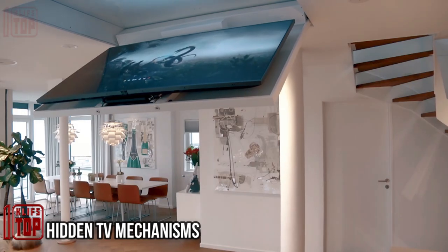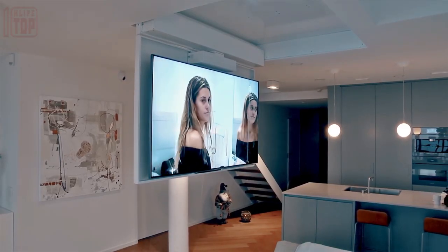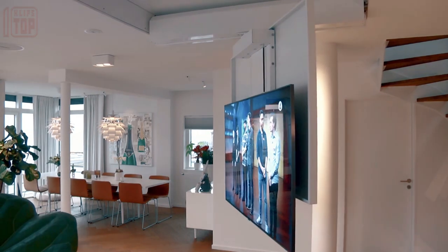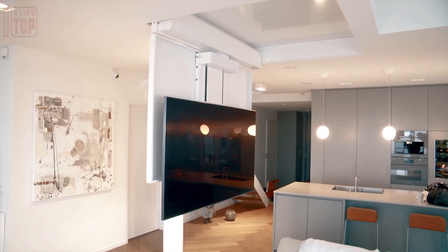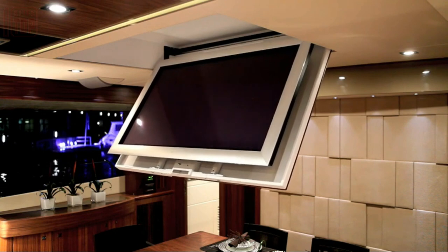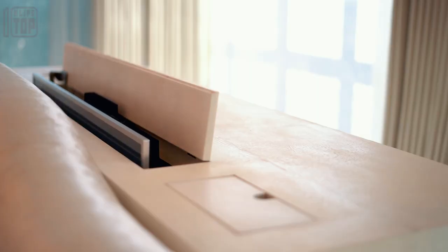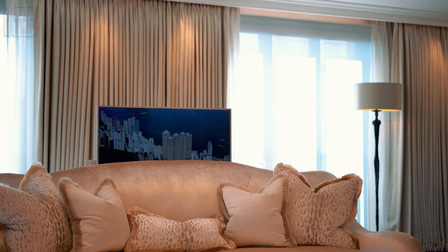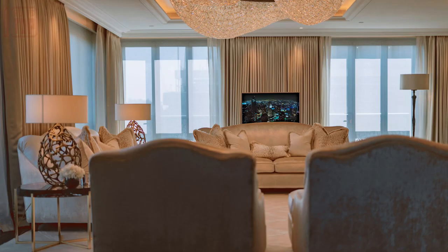Gone are the days of hefty televisions that resisted mobility. With sleek flat-screen TVs, the ability to conceal them within walls emerged. Future Automation presents a straightforward remedy: a concealed TV mechanism. This adaptable mounting approach functions in various orientations — whether nestled in a corner or centered in a room, the display remains flush with the wall or retracts within a housing, preserving your space's aesthetics. Certain variants even enable TV retraction into the floor, allowing unobstructed floor use. Customization shapes these motorized TV displays into diverse solutions.